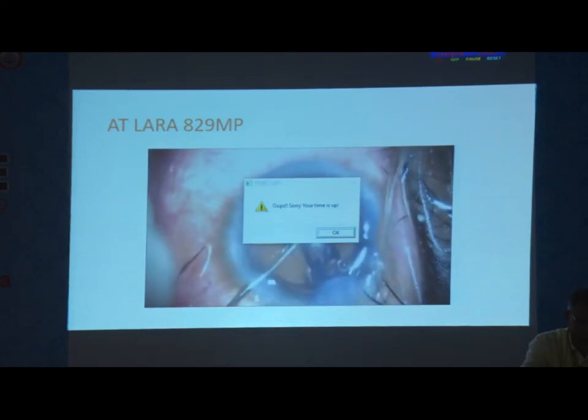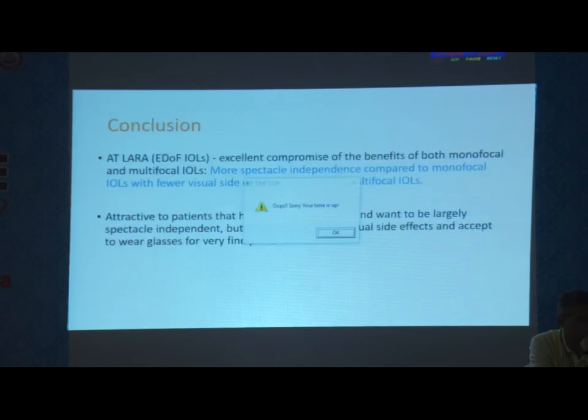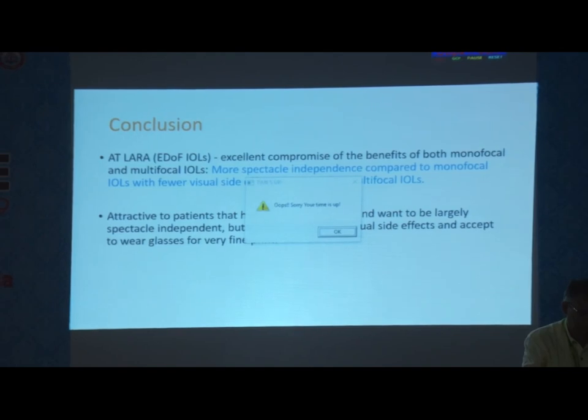Go inside and inject. Our experience: 90 eyes of 45 patients over one year. 85.7% had 6/9 or better vision monocularly, and 100% binocularly. All 100% of patients read N8, and none had night vision problems. It is an excellent compromise of the benefits of both monofocal and multifocal intraocular lenses — more spectacle independence than monofocal with fewer side effects than multifocal. I thank the judges for giving me this opportunity. Thank you.